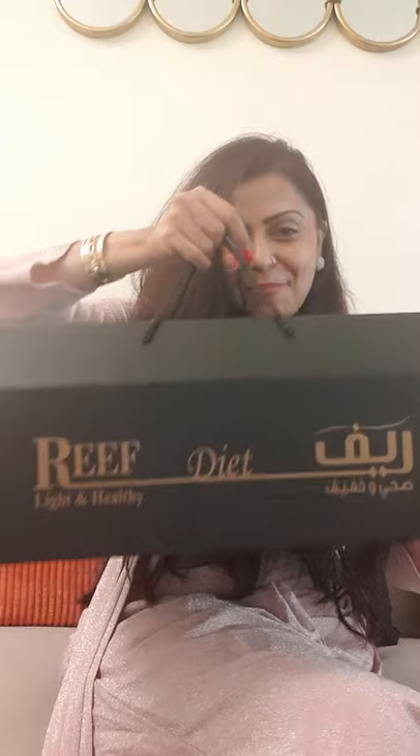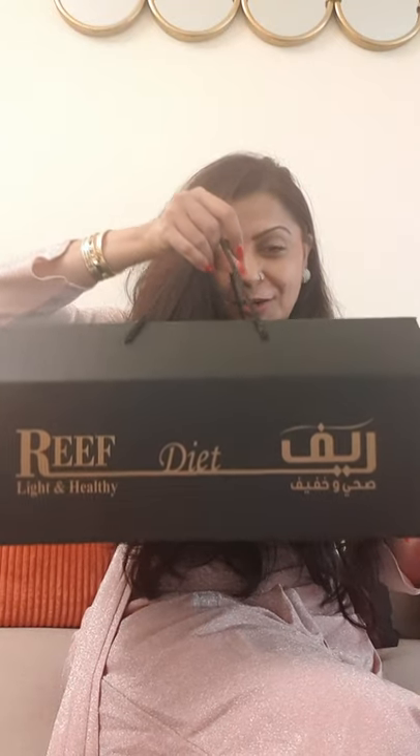I have received a VIP hamper from Reef Bakery. This is a beautiful hamper which I have received — look at the box! The box itself says that they really care. So let's unbox this beautiful hamper and see what they have.